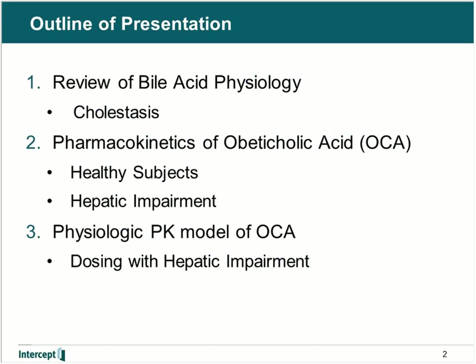My talk is broken up into three parts. The first part will be a review of bile acid physiology. Next, I will go over the clinical pharmacokinetics of obeticholic acid in healthy subjects, and then use it as a comparison to the pharmacokinetics in patients with hepatic impairment where we see alterations in systemic exposure. Finally, I will go over the development of a physiologic PK model of OCA that was used to inform the dosing recommendation with hepatic impairment.